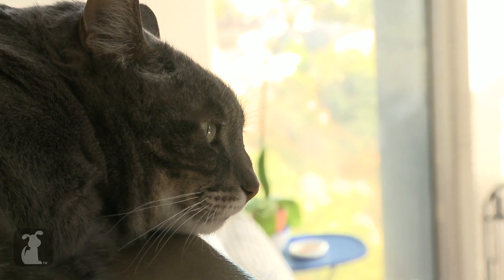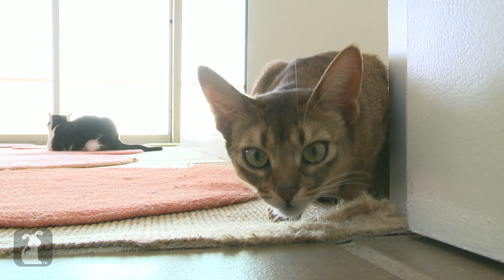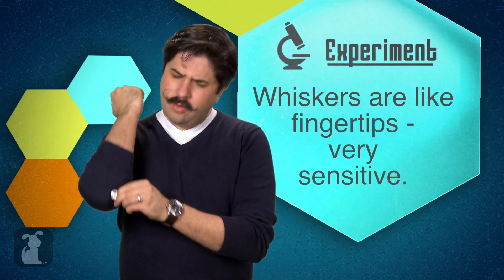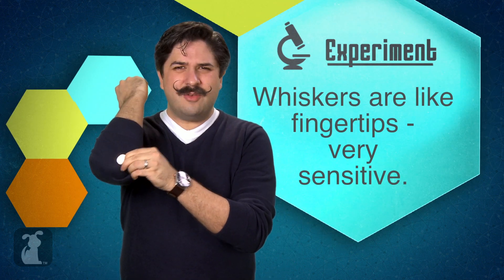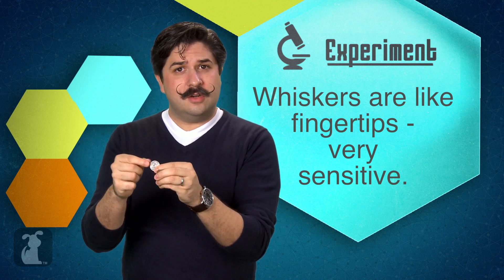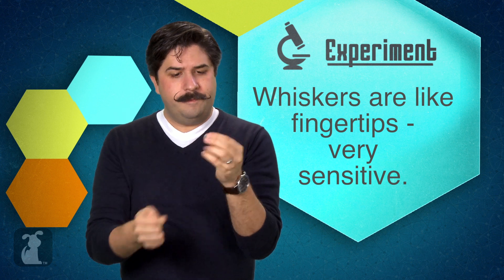Whiskers have much more sensory information than the rest of a cat's fur because there are many more nerve endings at the base of a cat's whisker than there are anywhere else in its body. Let's do a little experiment. Take two coins and put them on a table. Now if you feel the coins with your elbow, you know you're feeling something but you're not really sure what it is. However, if we feel the coins with our fingers, we can tell from the edges and the surface the difference between a quarter and a nickel.